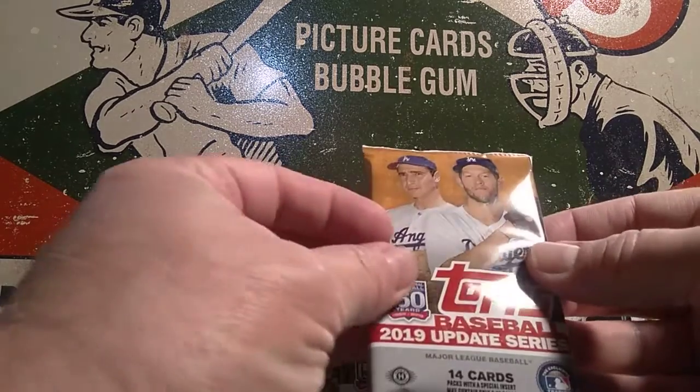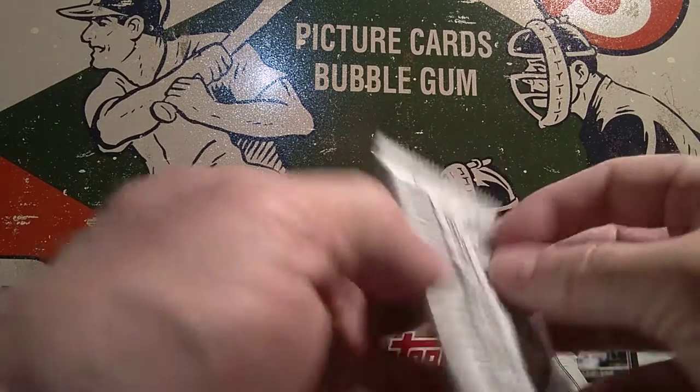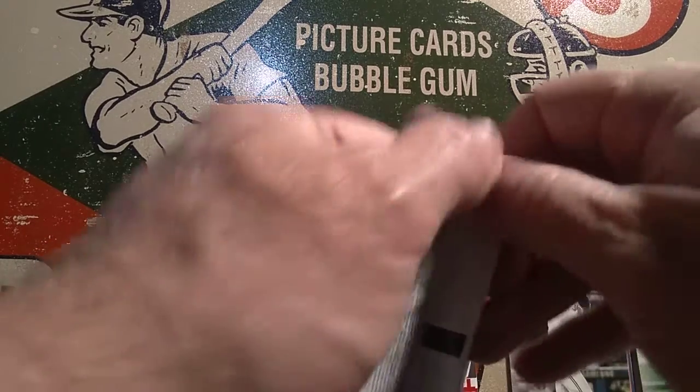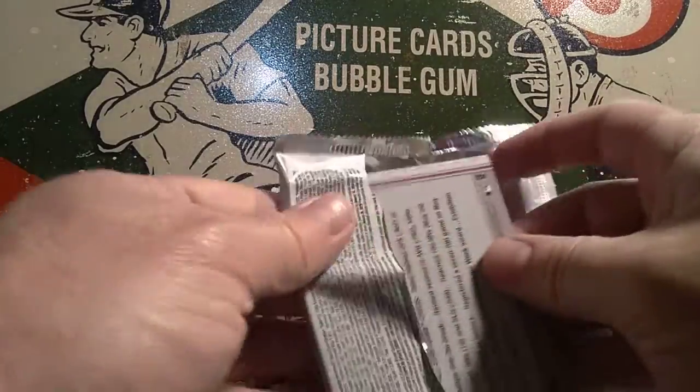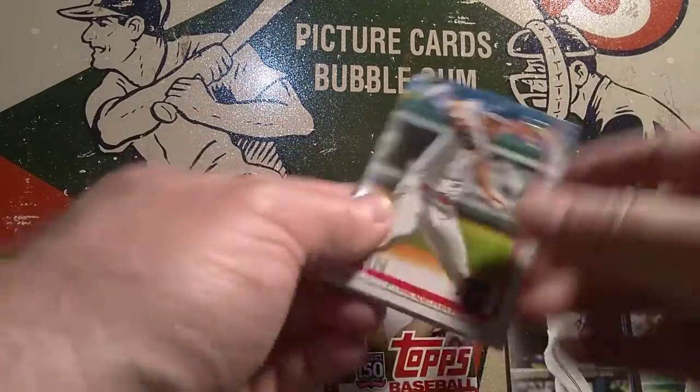Let's tear into pack number two. I like that we have Sandy Koufax on the front of these packs. Koufax is an interesting player to read about — he sure accomplished some amazing things while he was playing.